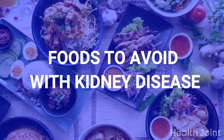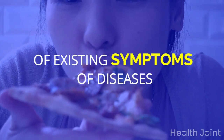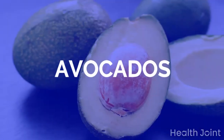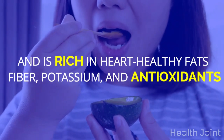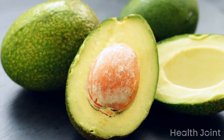Foods to avoid with kidney disease. Foods can play an important role in worsening existing symptoms. Avocados, while part of a healthy nutritious diet and rich in heart-healthy fats, fiber, potassium, and antioxidants, should be avoided due to their high potassium content.